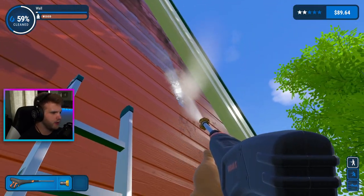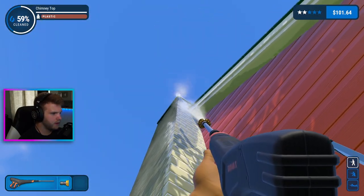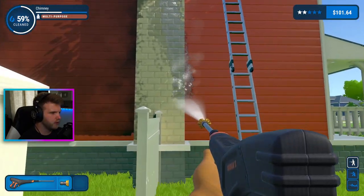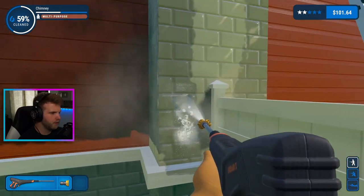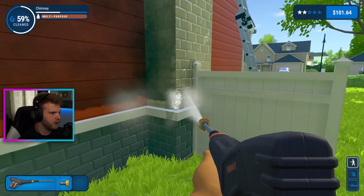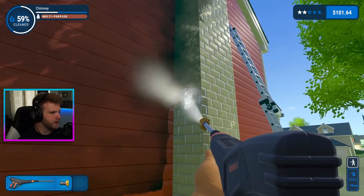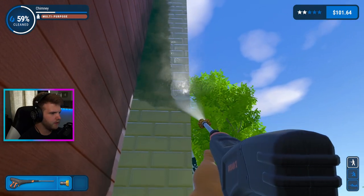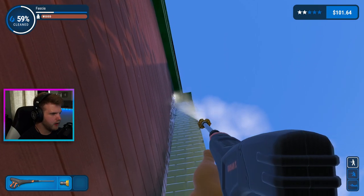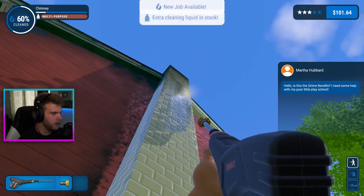The chimney is gonna be an annoying one to do for sure. I gotta fresh wash this stuff off here, get all that griminess off. This is going by a lot faster than I was thinking it would, I'll tell you that much. Then I gotta get all the way up there too.